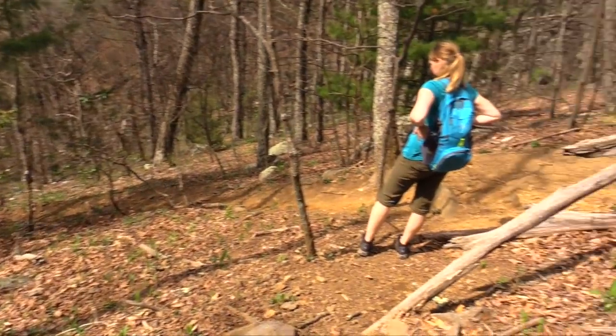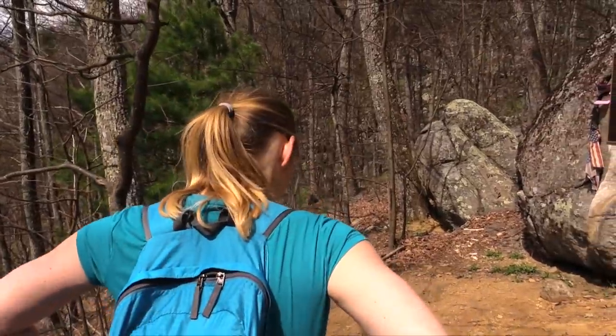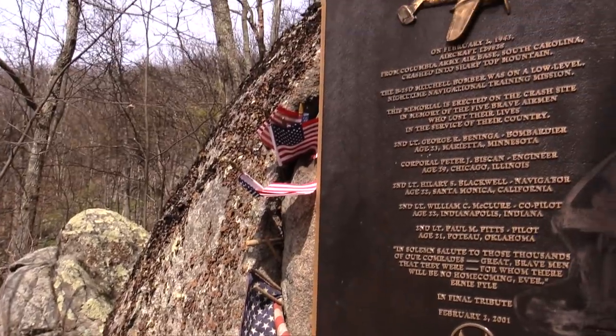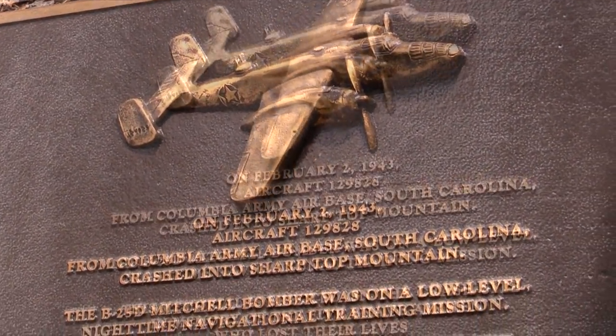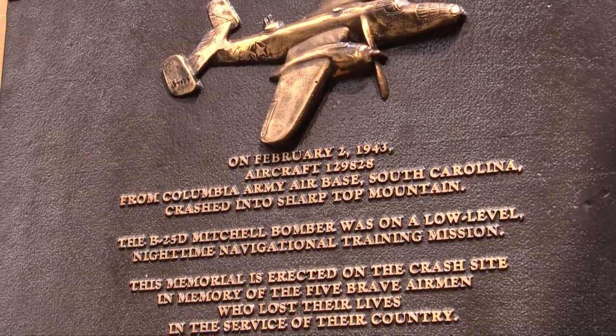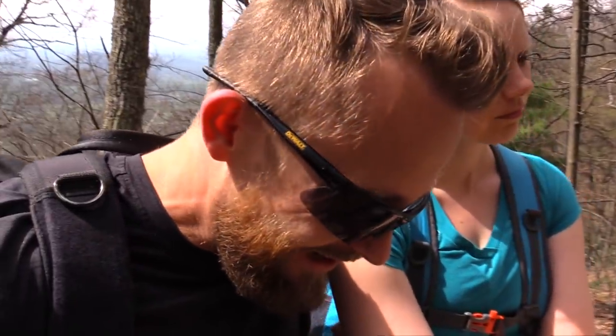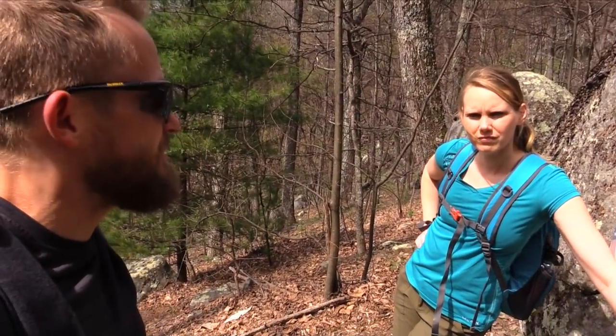There are just pieces of this plane everywhere — little chunks of metal scattered everywhere. It is wild. This is very steep, you do have to be careful. It just keeps going all the way down this mountain. Parts and pieces scattered everywhere, all the way down. There's another chunk of the wing down there. Here's the plaque that they put up. It was from the Columbia Army Airbase in South Carolina. 1943 — that is a long time ago. It is a mystery as to what exactly happened here. The Army, the Air Force could not make their way up to get all the wreckage — it's too remote, too steep. They didn't have time. So here it lies, still to this day.